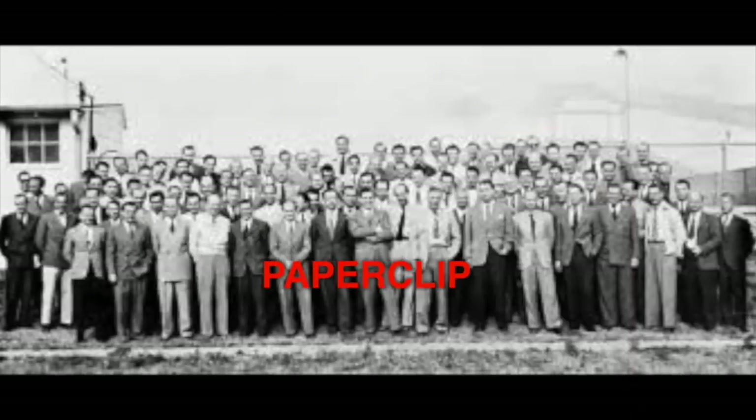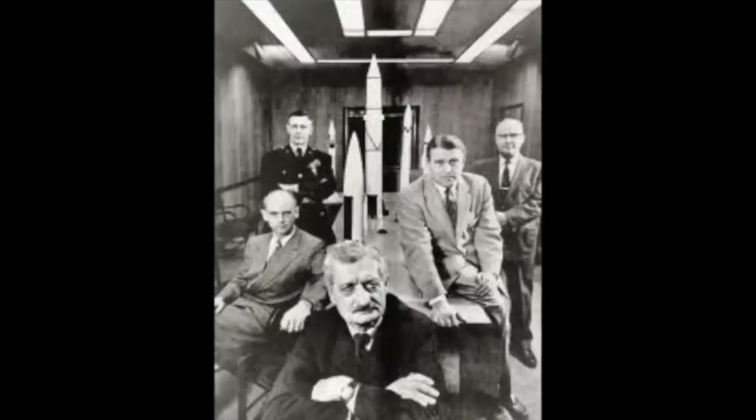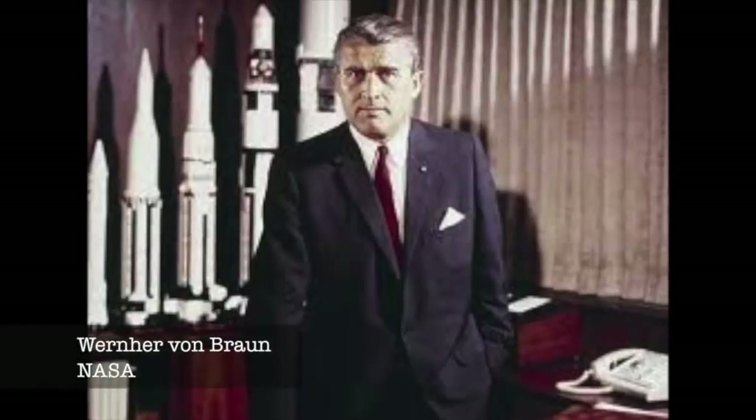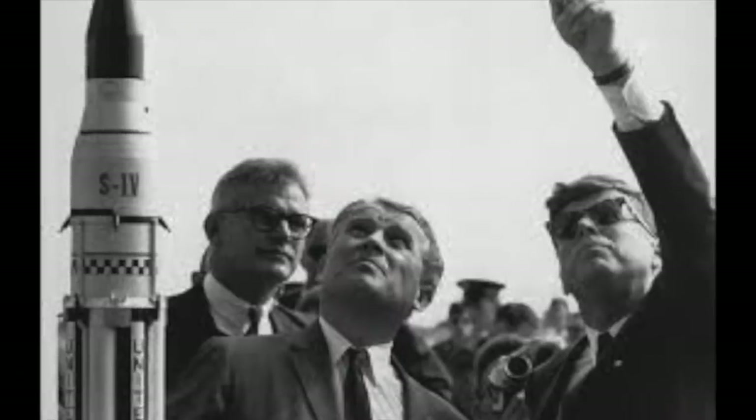Nazi technology was also roughly split up into three sections. The US got 1,600 scientists, including Wernher von Braun, who went on to help NASA build the Saturn V rocket and put men on the moon.